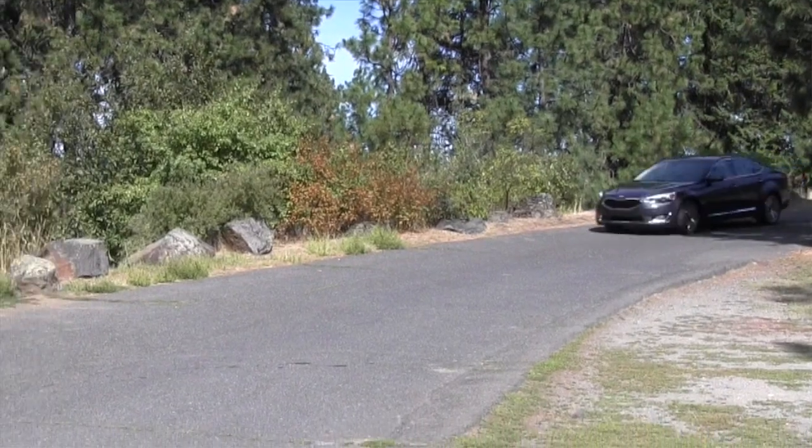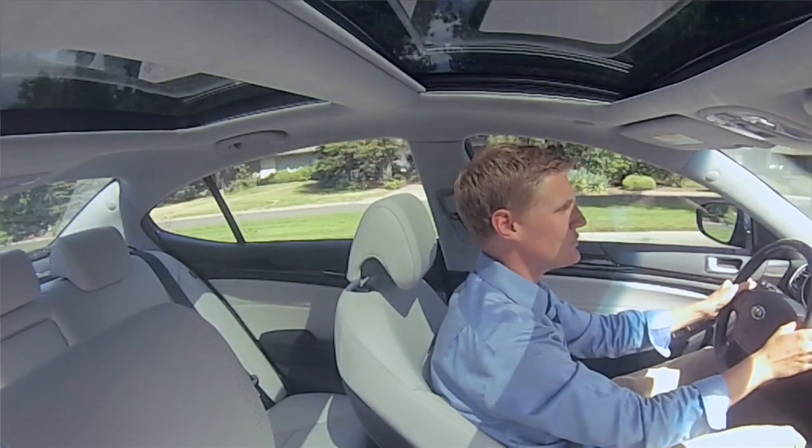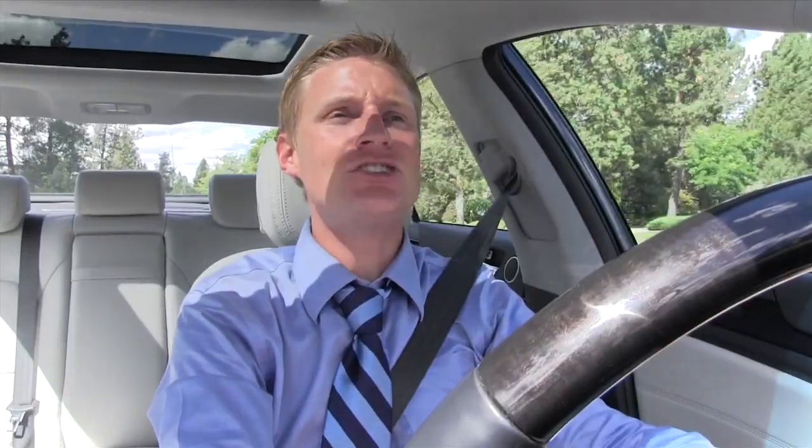The first thing you notice when you drive the Cadenza is how quiet it is. The build quality is better than any Kia I've tested before, and I've tested just about all of them. There are no shakes, no rattles — when you close the door it feels solid, and this is so important if Kia wants to compete in the near-luxury market.